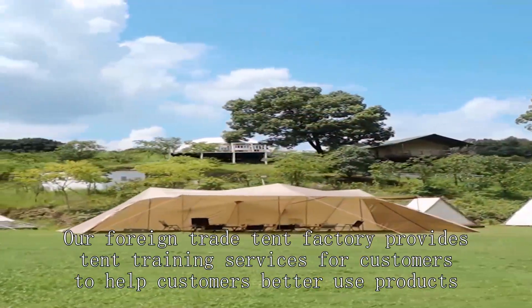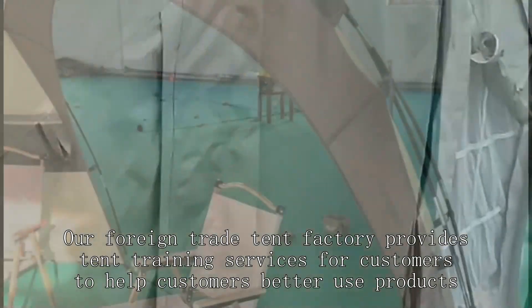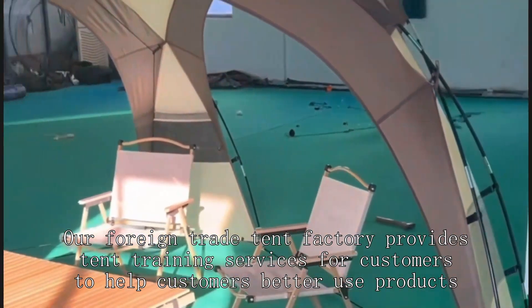Our foreign trade tent factory provides tent training services for customers to help customers better use products.